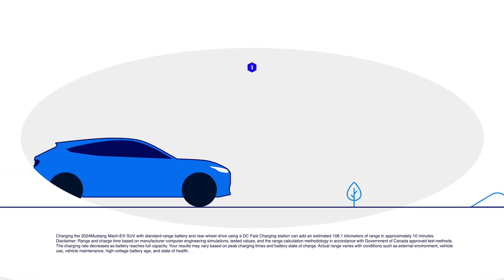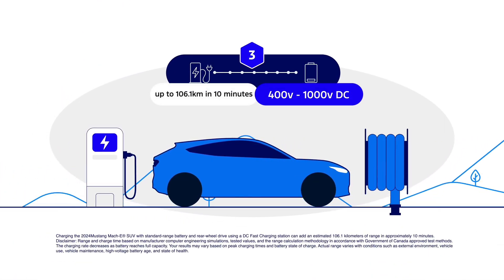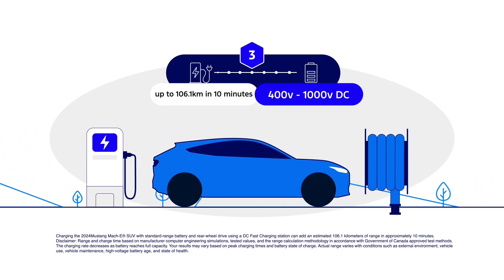Finally, there are Level 3 chargers. This is the fire hose of chargers. These are high-voltage and high-current chargers at gas stations and highway rest stops that can add up to 100 kilometers of range in less than 10 minutes.